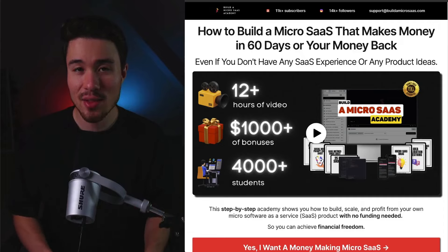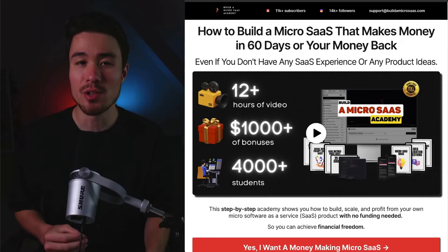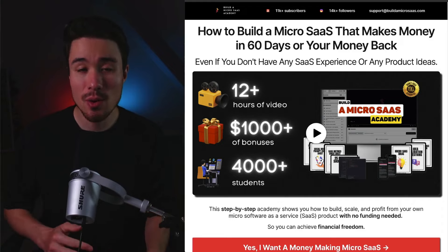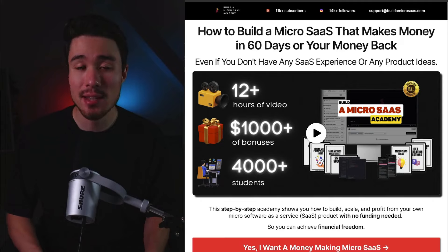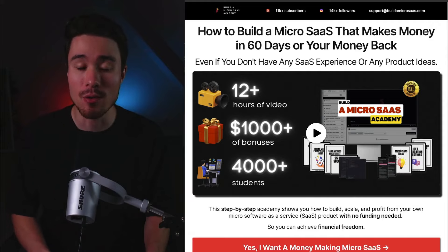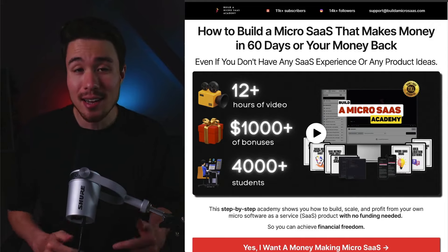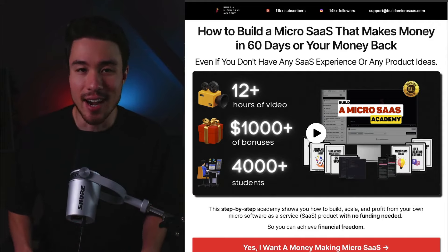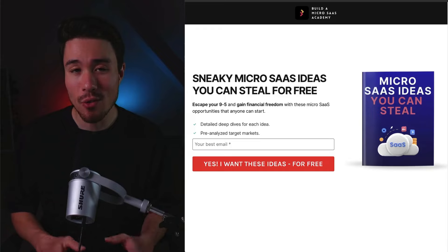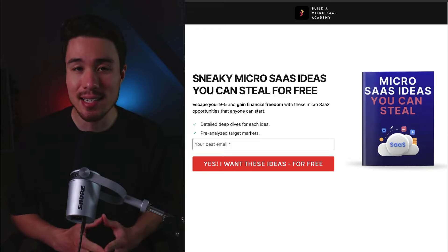If you've gotten this far in the video, I'm sure you want to build your own micro SaaS. I have a complete course on how to do so — a step-by-step academy that's going to show you how to build, scale, and profit from your very own micro software as a service. There's a link in the description below. If you're looking for some free ideas instead, I also have you covered with free micro SaaS ideas you can steal.